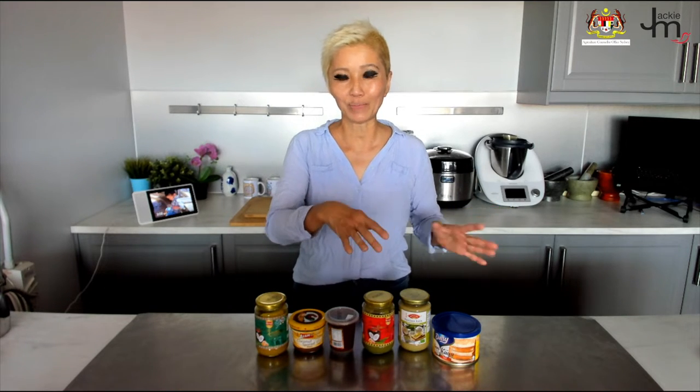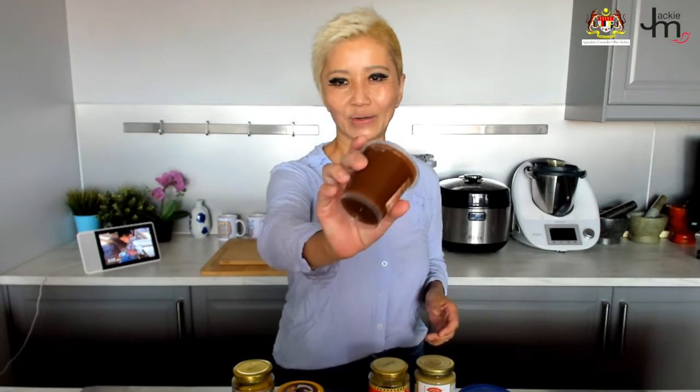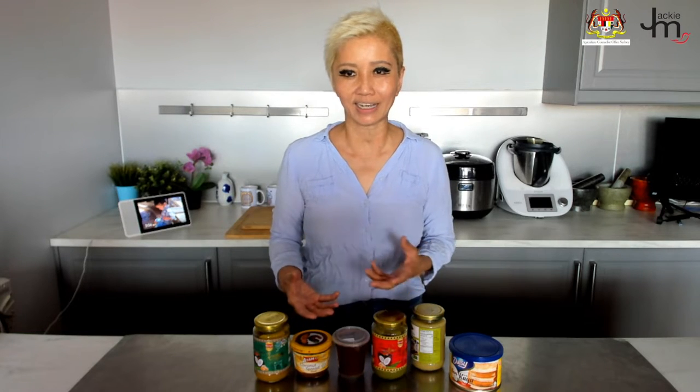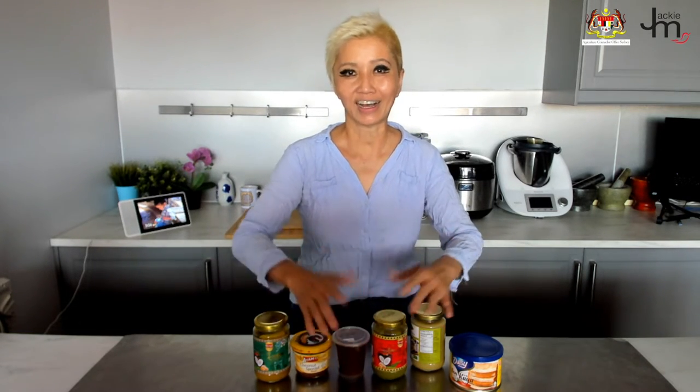Next time you go shopping, make sure you keep your eyes peeled for the different varieties of kaya you can find. Kaya can look like a rich caramel color or a light green color or anything in between. Some might be labeled variously as three kaya or nyonya kaya, melaka kaya, Hainanese kaya, pandan kaya, or simply just coconut spread. If they're made in Malaysia and they contain those ingredients, they're kaya.